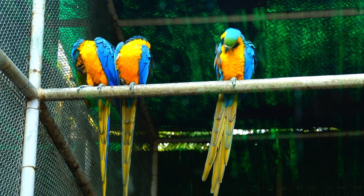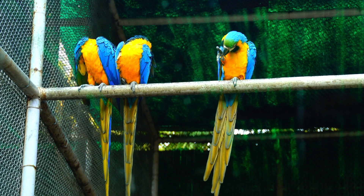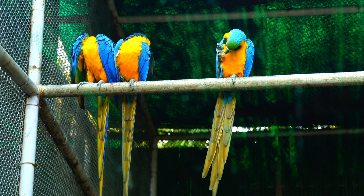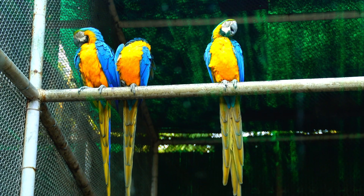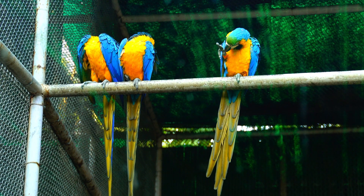Welcome to Cutest Animals Ever. In this captivating video, we invite you to join us on an extraordinary journey to discover the unique and fascinating wildlife that thrives in this beautiful country. Get ready to meet some of the most incredible creatures of Costa Rica.